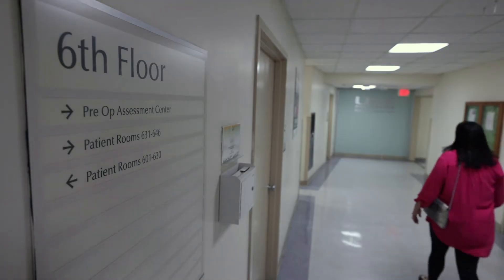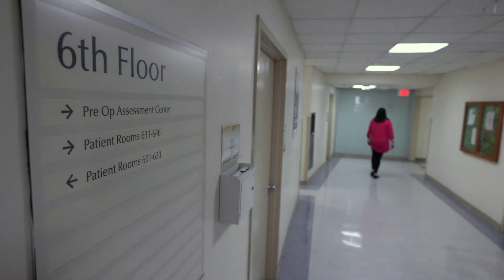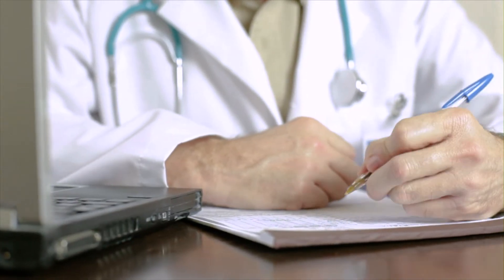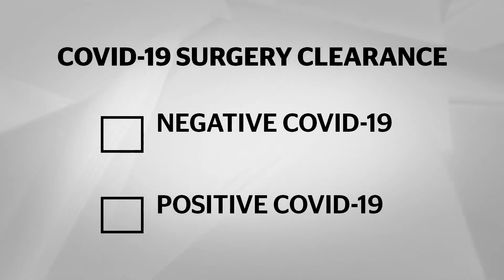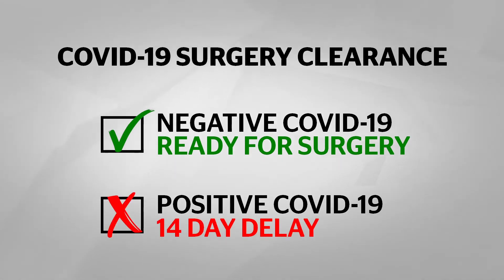If you are asked to have a COVID-19 test, you will then proceed to the testing area where a nasal swab will be performed. If additional tests are ordered by your doctor, those will also be done at this time. If your result is negative, you are ready for surgery. If you have a positive result, your surgery will be delayed at least 14 days until you have two negative COVID-19 results.